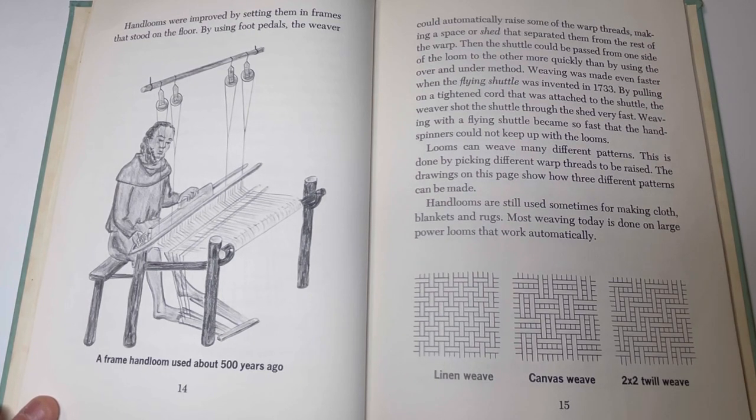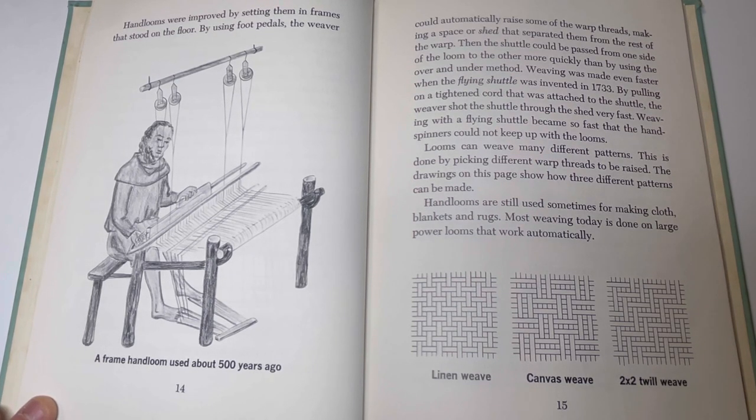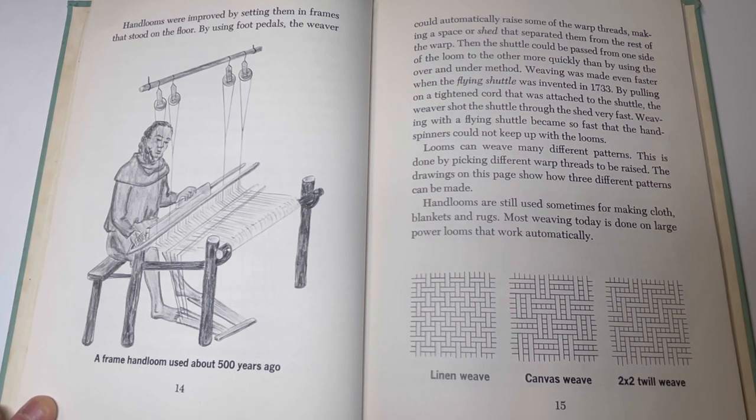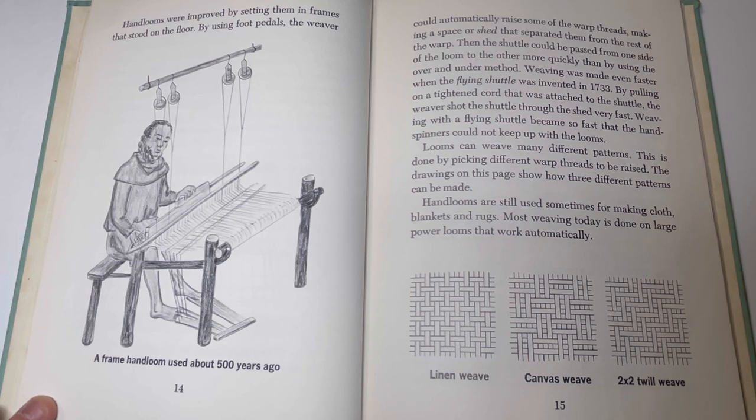Hand looms were improved by setting them in frames that stood on the floor. By using foot pedals, the weaver could automatically raise some of the warp threads, making a space or shed that separated them from the rest of the warp, so the shuttle could pass through more quickly. Weaving was made even faster when the flying shuttle was invented in 1733. By pulling on a tightened cord attached to the shuttle, the weaver shot the shuttle through the shed very fast. Looms can weave many different patterns by picking different warp threads to be raised. Most weaving today is done on power looms that work automatically.